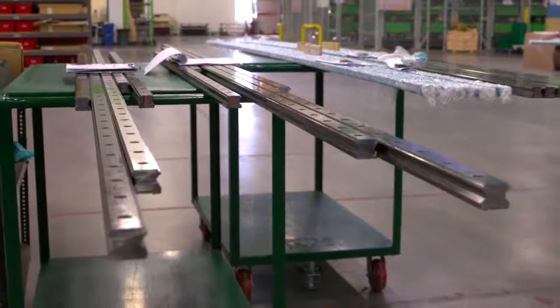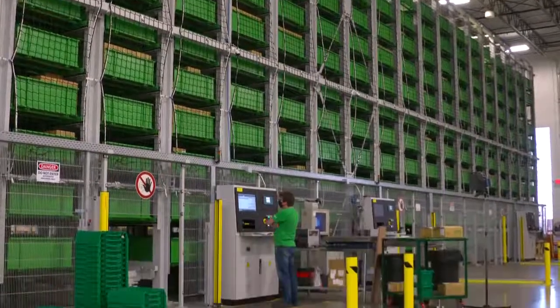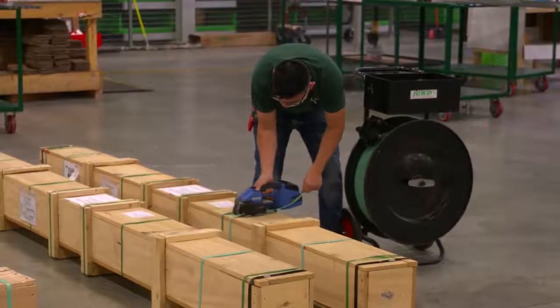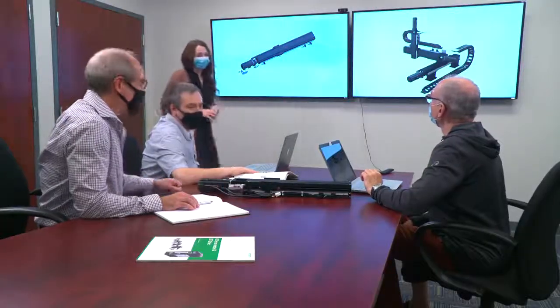Hundreds of linear guideway sizes and styles are available in stock in our warehouse in Huntley, Illinois and ship next day. Other standard models can be shipped in two weeks, and custom solutions can be available as quickly as two weeks from approval of drawing.